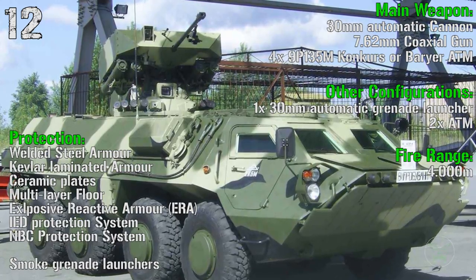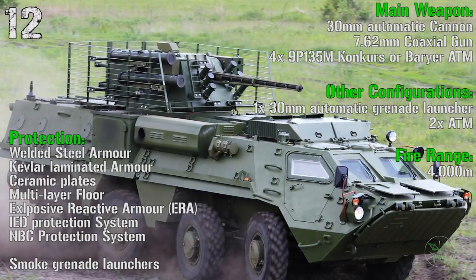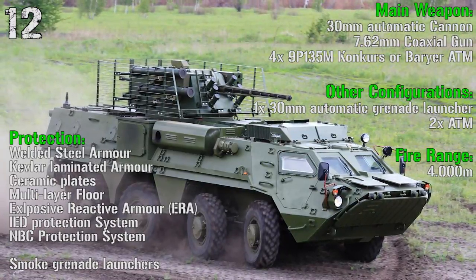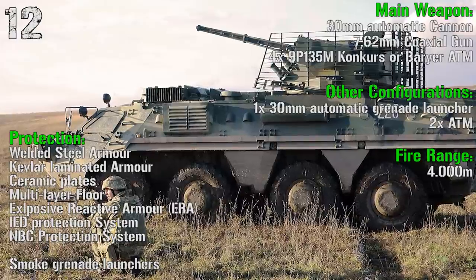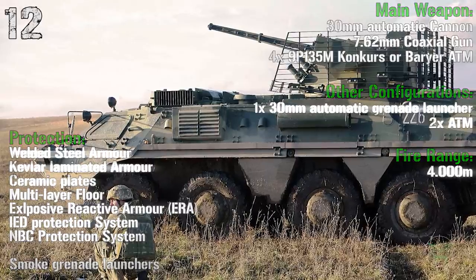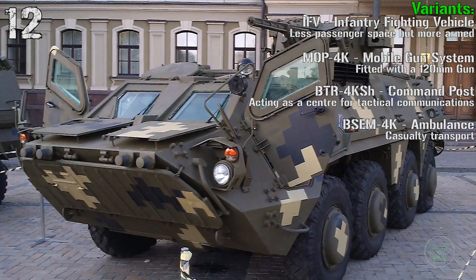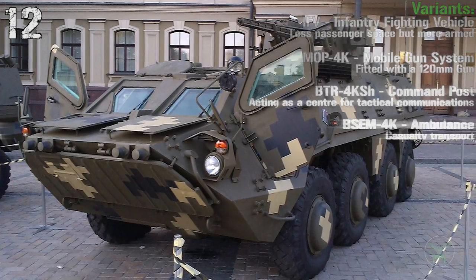In this configuration the fire range is 4,000 meters, but there are other configurations — for example, with a 30 mm automatic grenade launcher and 2 anti-tank missiles. For protection we have steel armor, kevlar armor, ceramic plate, multilayer floor, explosive reactive armor, IED protection system, and NBC protection system. Of course, we also have smoke grenade launchers. Additional variants include the IFV, the mobile gun system with a 120 mm gun, command post, and ambulance.